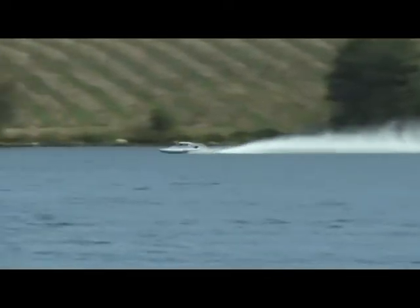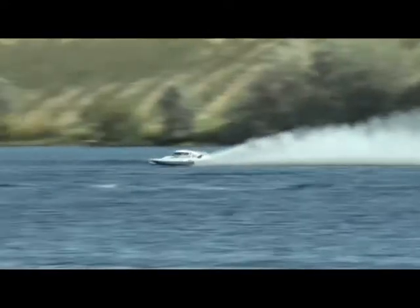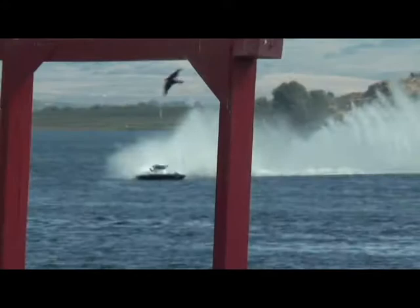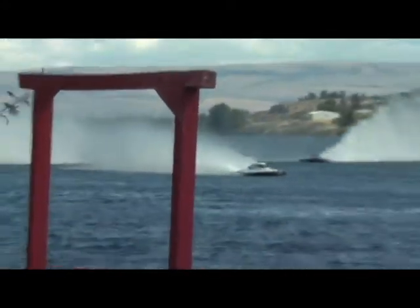He's got almost a full rooster tail — in fact, he does. The E-1, Jeff Bernard, the blue and white boat, running up the backstretch, running hard against the other side of the Columbia River. Great sight as he's moving to the inside.